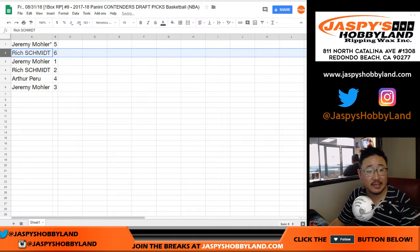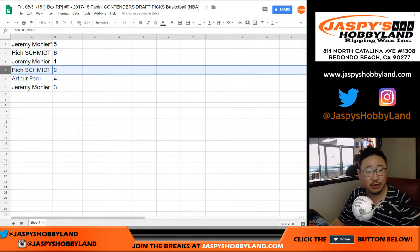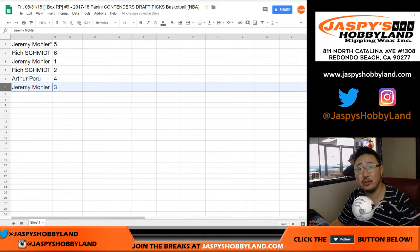Jeremy with 5. Rich with 6. Jeremy with 1. Rich with 2. Arthur with 4. There you go, Jeremy. Jeremy33 with the number 3.